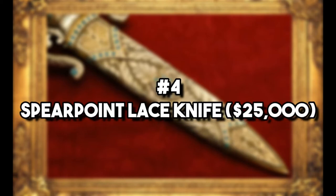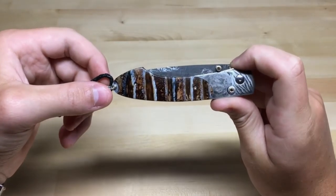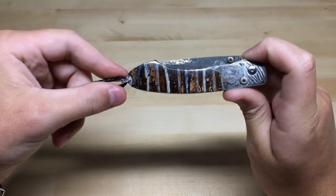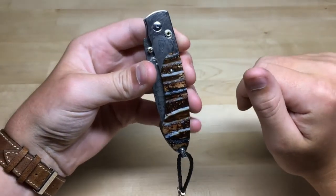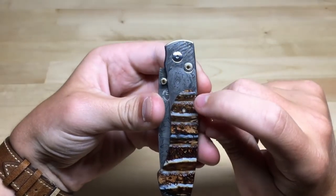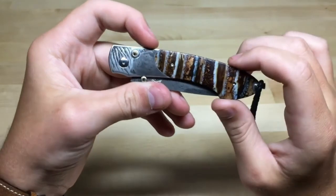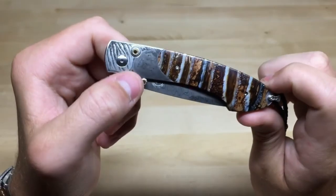Number 4: Spearpoint Lace Knife – $25,000. William Henry shows off another knife in his artistic style that really no one else can imitate. This is a knife that takes hundreds of hours to make, and that can be seen with its Damascus steel blade and golden inlays. They come with signatures from Henry himself, and the secure blade means functionality doesn't have to suffer. Like all of his knives, this one comes in a handcrafted wooden box, but you can also carry it on your belt.